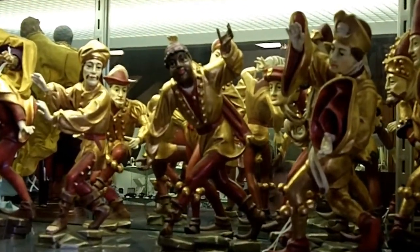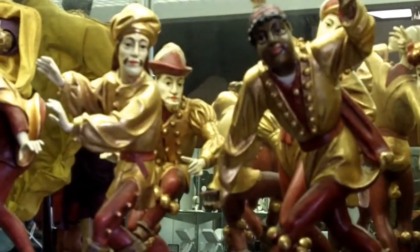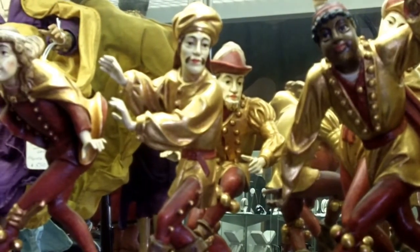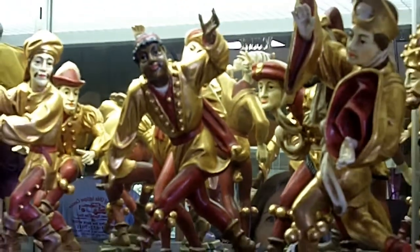They're painted with gilt, and some have white faces, some are black. They're all in their costumes, and you can just almost hear their bells jingling and see them dancing. These are some of the finest German carvings that you will come across.